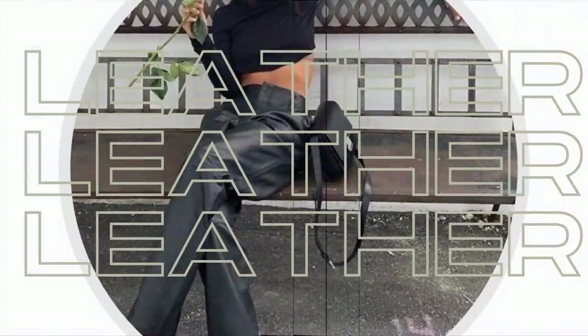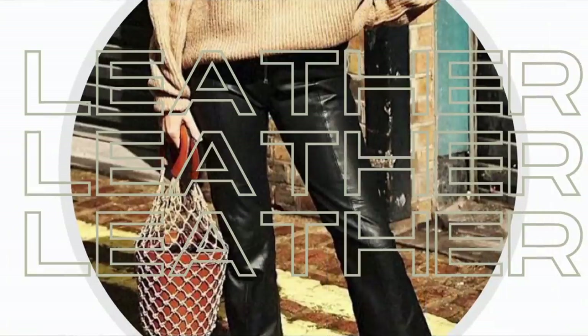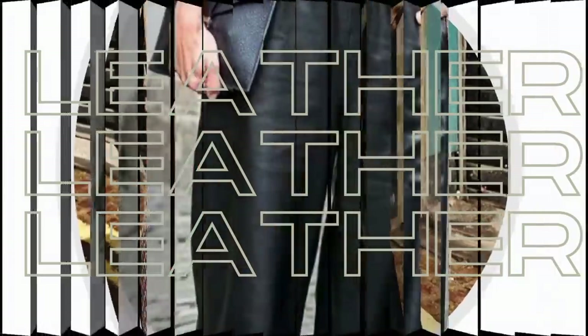Styling leather trousers — timeless ways to wear for 2022. Whether you prefer your leather trousers skinny, straight, cropped or loose, there's one thing for sure: having a pair will work wonders on your capsule wardrobe. So today I'll be sharing a whole selection of my favourite ways to wear this one pair — looks that give a nod to the fashion trends while still retaining that timeless quality.